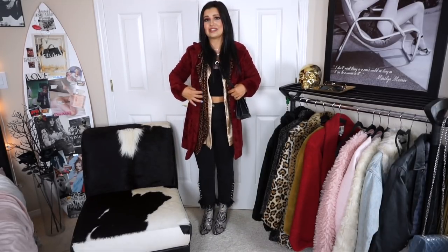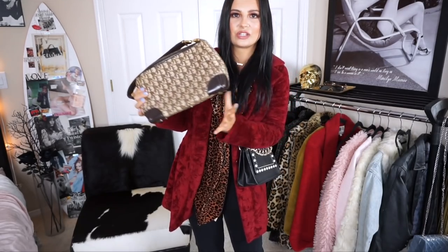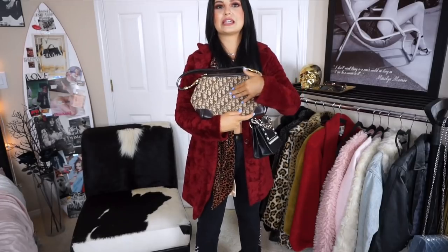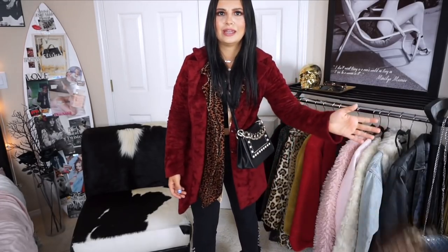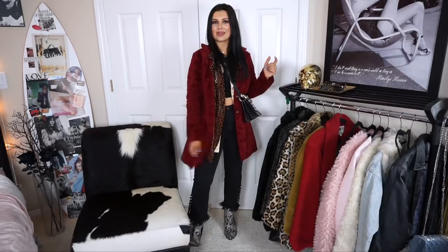I did leave out one trend: the tacky logos, like the Dior logo that's popular. Anything with prints like the classic Louis Vuitton pattern — you don't have to do an expensive brand, it could literally be XOXO or something like that. That's pretty much it for the entire video. Thank you guys so much for watching — let me know what your favorite outfit was, and I'll see you in my next video!